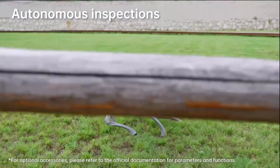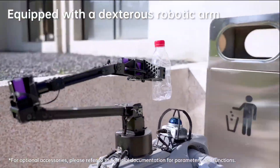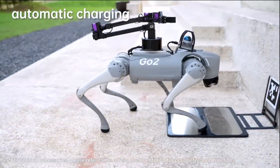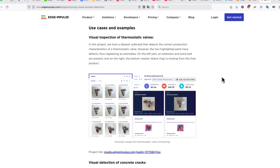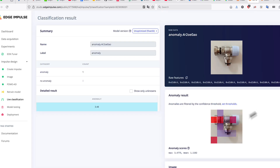In industrial settings, the Go2 Pro can be used for inspecting equipment, pipelines, or hazardous areas, reducing the need for human exposure to dangerous conditions, with its sensors detecting anomalies and reporting data in real time. Similar to the previous use case, this only applies if you remotely control the robot yourself. It is a very viable scenario for the EDU version of Go2, which has secondary development capabilities unlocked — you can use the dog to take pictures and run an anomaly detection model to see if factory equipment is malfunctioning or damaged.